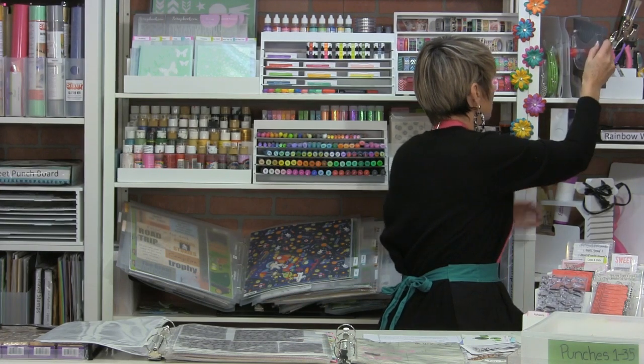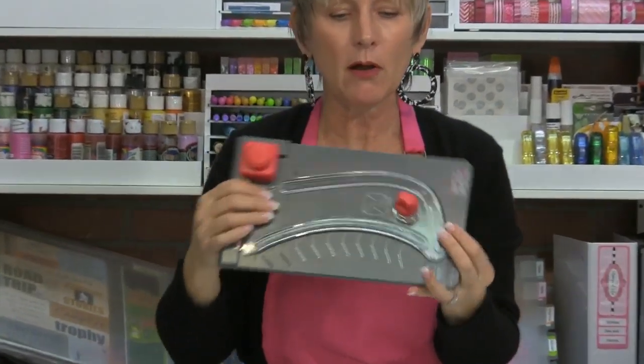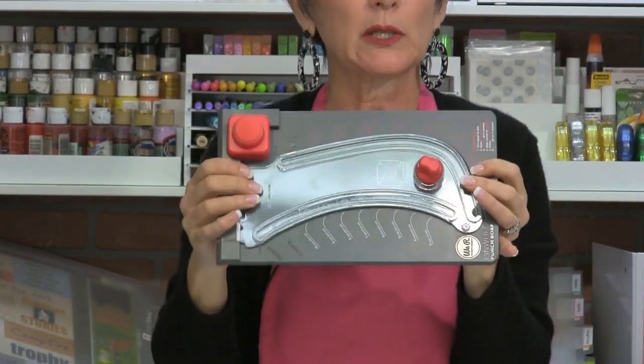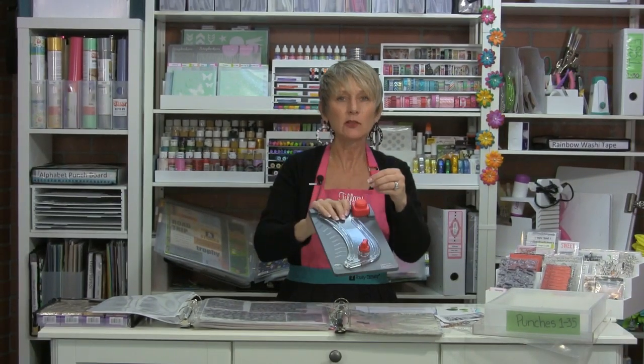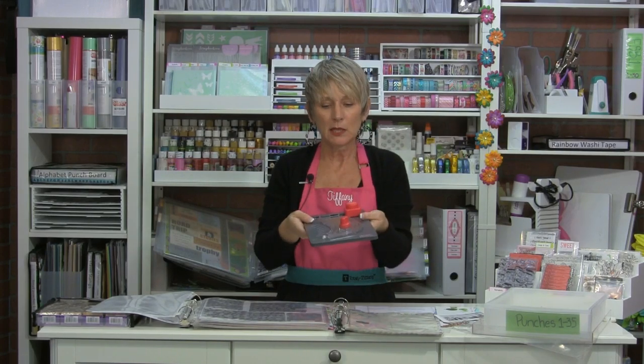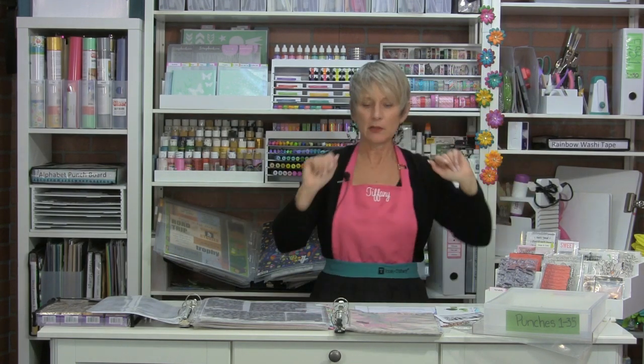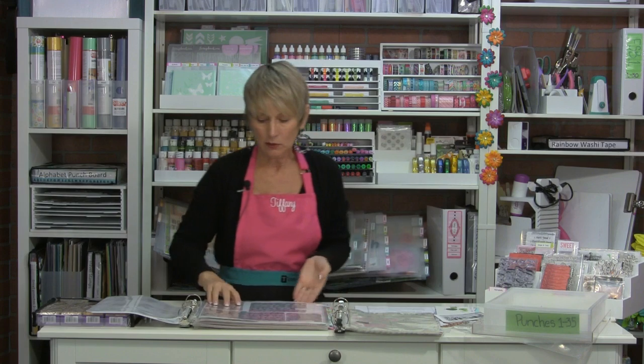Any type of tool you have — like a punch board, which is a big bulky piece of equipment — is really hard to store. Putting it in the catalog makes it easy to remember you've got it so you can use it. Everything that you have in terms of a tool, you want to figure out a way to represent it in that catalog. Your goal is to remember that you have it so you can find it and use it.